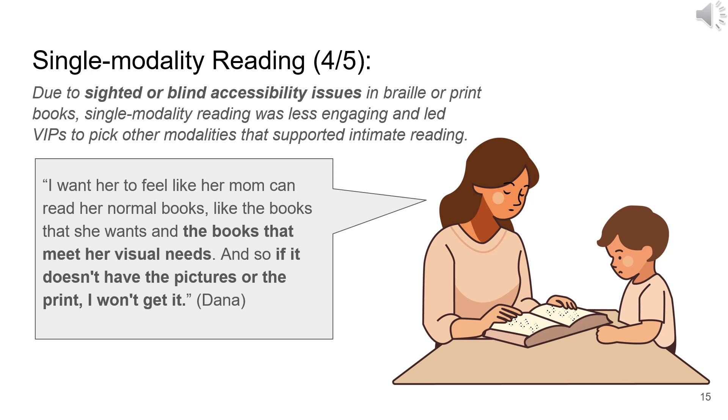Single modality reading was uncommon among the participants. The primary reason was the accessibility issues that arose with either Braille or print books. Braille books, accessible to the parent, lacked usability for the sighted child, as the absence of pictures diminished their ability to engage the child's attention. Similarly, print-only books are not accessible to VIPs. Consequently, VIPs opted for other reading modalities that better facilitated reading experiences for both themselves and their children.